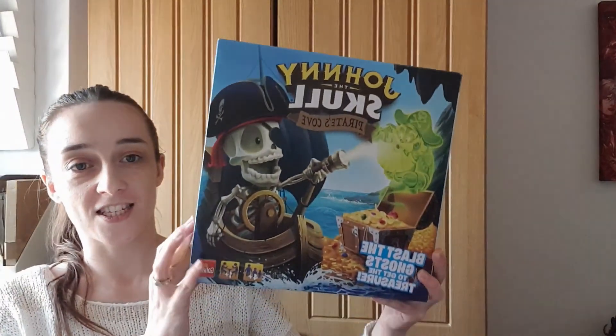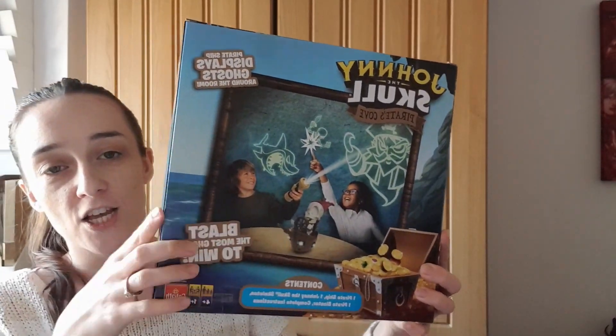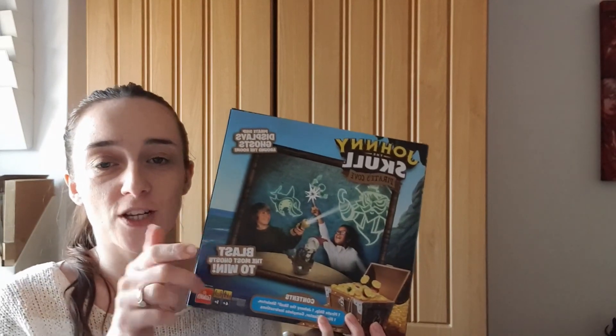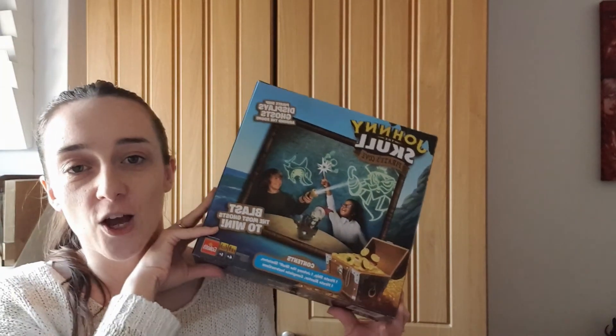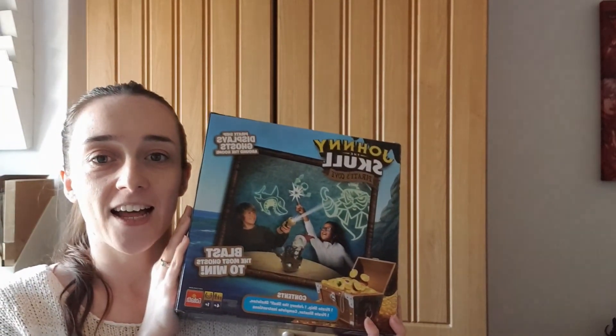The last two items are bigger. The first one is actually a game — we ordered it primarily for Rose to have fun, but daddy will be playing with it and Rose will enjoy pointing to the different pictures on the walls. It's called 'Johnny the Skull' — it's a game that projects pictures on the wall with lights. We thought it'd be really fun for Rose to point to all the ghosts and then daddy would catch them with the laser.